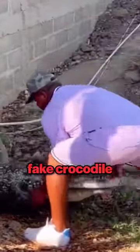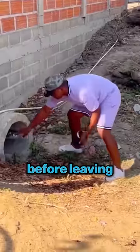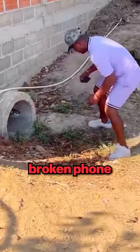This man tricked a thief by buying a fake crocodile and placing it in the pipe at the very back. However, before leaving, he placed a completely unusable broken phone just in the front of the pipe. The phone is clearly visible to ensure that any passerby who might want to steal it sees it directly.